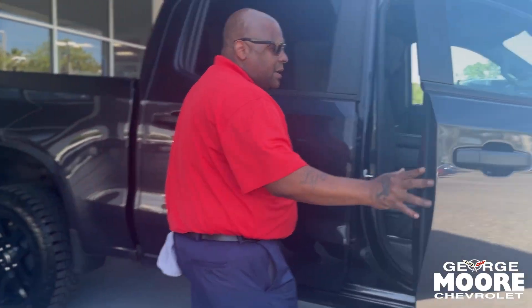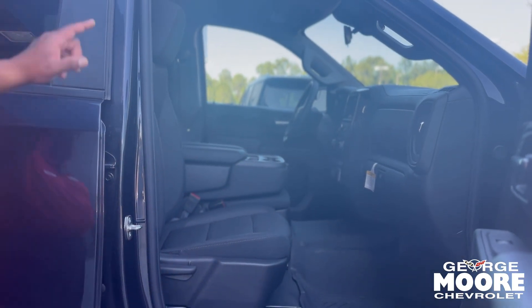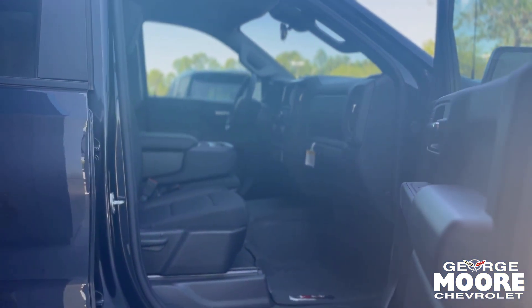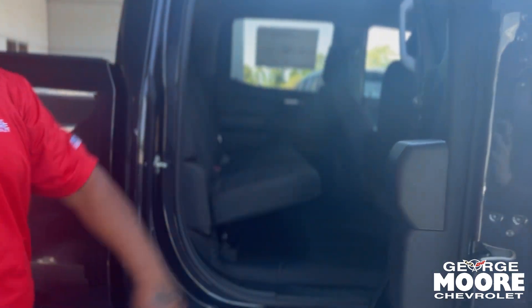Really nice interior. You've got premium cloth in there which is really nice. Manual seating on the passenger side, electric seating on the driver's side. You also have a middle seat just in case, and a seven inch screen right there in the middle console. It does have single climate control in this particular model.